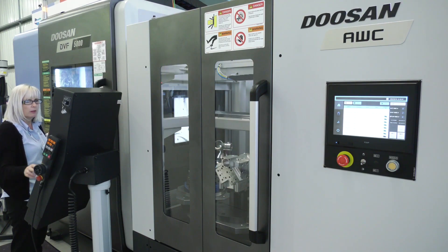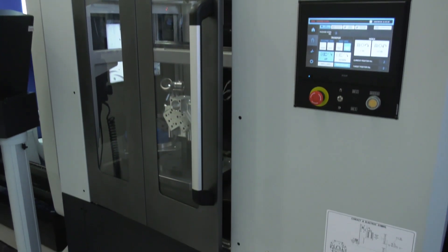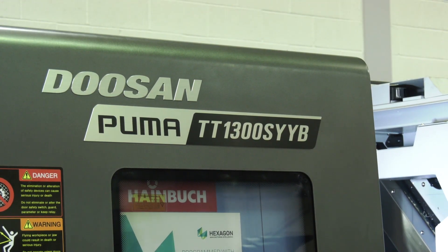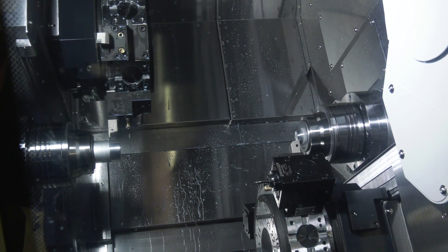We have the DVF 5000 — a full simultaneous five-axis machine with an eight-position pallet changer that sits to the right-hand side of the machining area. Then we move on to the turning product line-up. From a technology point of view, we have the TT1300 SYY and TT2100 SYY — essentially multi-axis twin spindle, twin turret turning centres. Their configurations are slightly different in terms of bar capacity and chuck capacity.